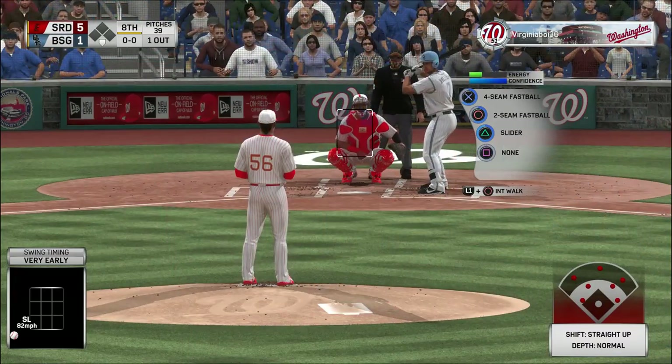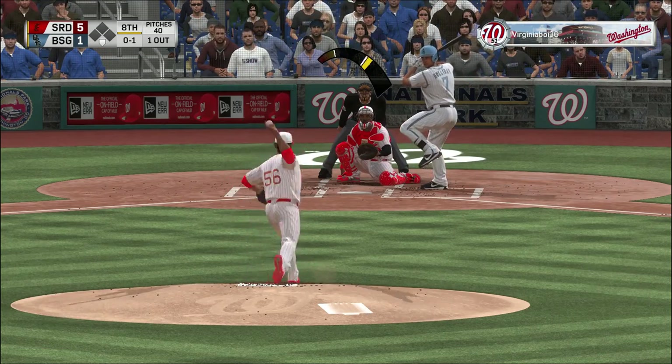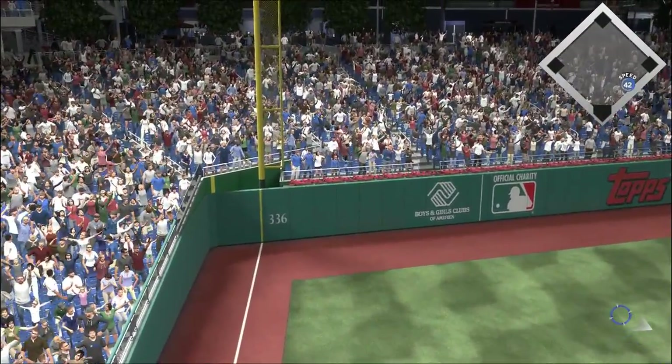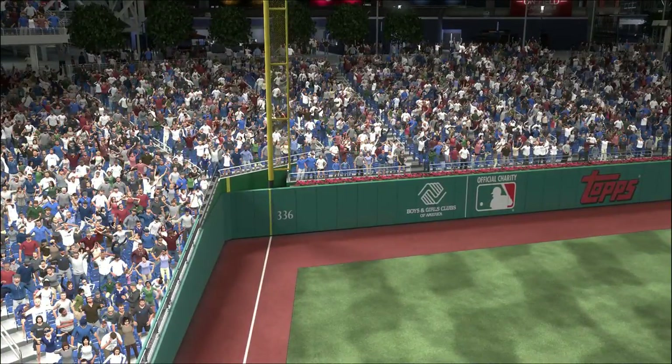Matt Holliday now pinch hitting. And the 0-1 — he leaves the fastball up there, mistake in location. He is gonna pay for it dearly as that ball is sent over the wall. A home run.